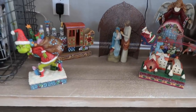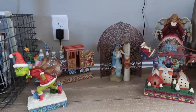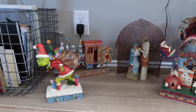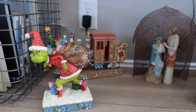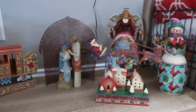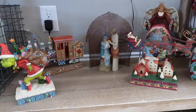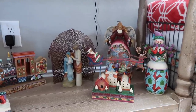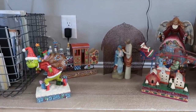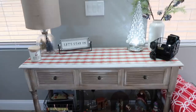Down here I have my Jim Shore collection. My mother-in-law started this for me a few years ago and every year she gets me a new piece — something so sweet that she does. I love the Grinch, that's my most recent one. Jim Shore pieces are really beautiful wooden collectibles — they're expensive too, definitely something I'll be passing down to my kids. I'm excited to add another piece this year and hoping for something Disney. That is everything on the entryway table.